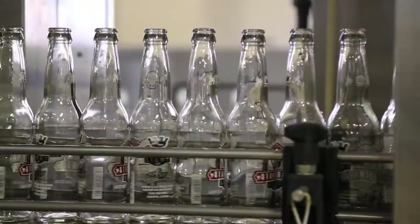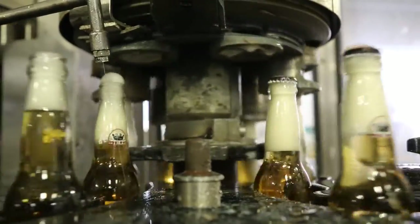It's an amazing machine because it allows us to put on three labels onto a bottle at once — a front label, a back label, and a neck label. We also run pre-printed glass like our stone wall bottles that you'll see later on.